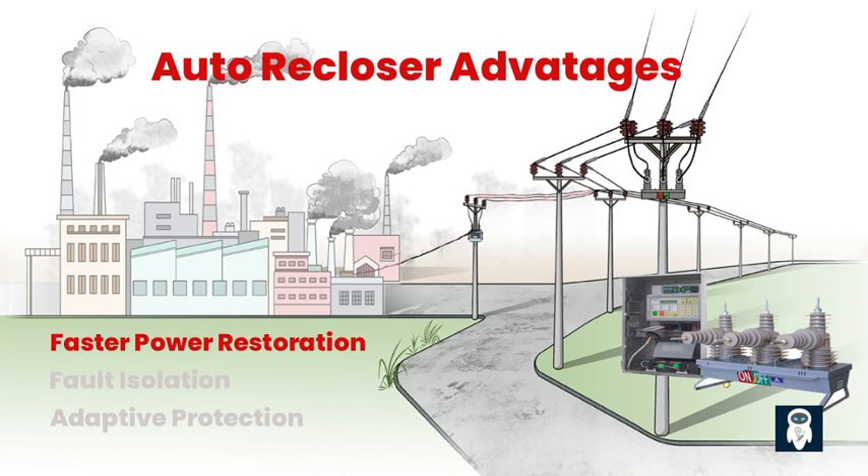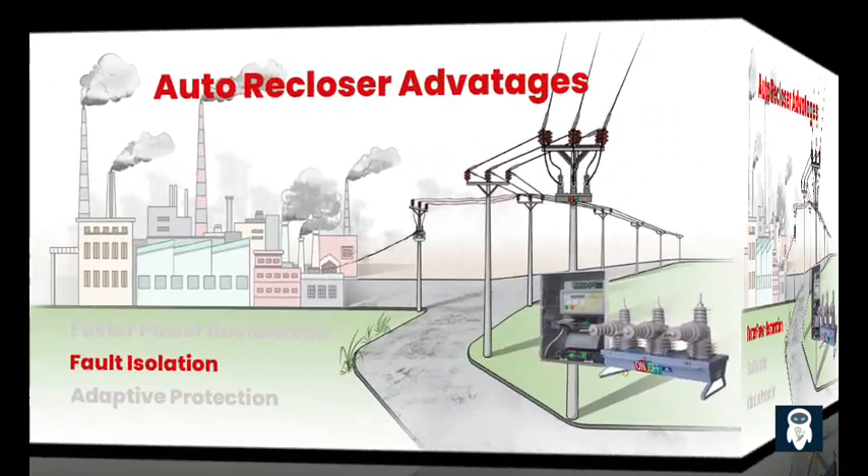The advantages of using autoreclosers are manifold. First and foremost, they enable faster power restoration. By automatically attempting to restore power after a temporary fault, reclosers significantly reduce downtime for customers, especially in critical facilities where even brief interruptions can have severe consequences.